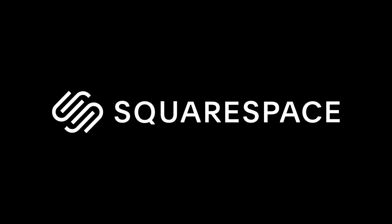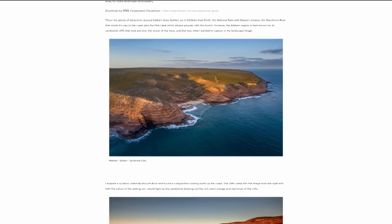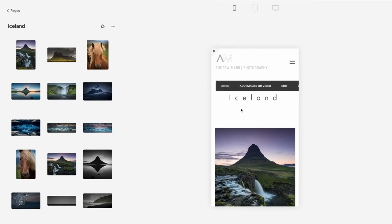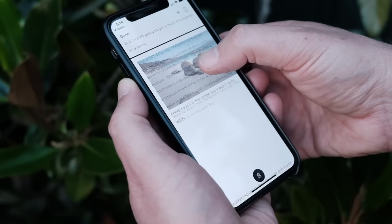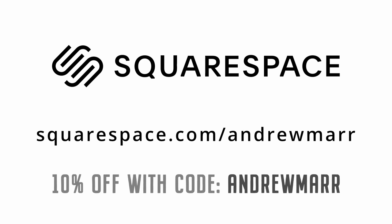Just before I show you how quick it is to pack away the rooftop tent, I want to thank Squarespace for sponsoring this video. When I started my own website I was looking for something quick to set up and easy to maintain, and that's exactly what I get with Squarespace. No coding required, hosting is handled by them, and they take care of updates — which means more time for landscape photography and creating content. Just pick a template, create a page, and start dragging and dropping your content. Start your free trial at squarespace.com and use squarespace.com/AndrewMarr to get 10% off your first purchase.